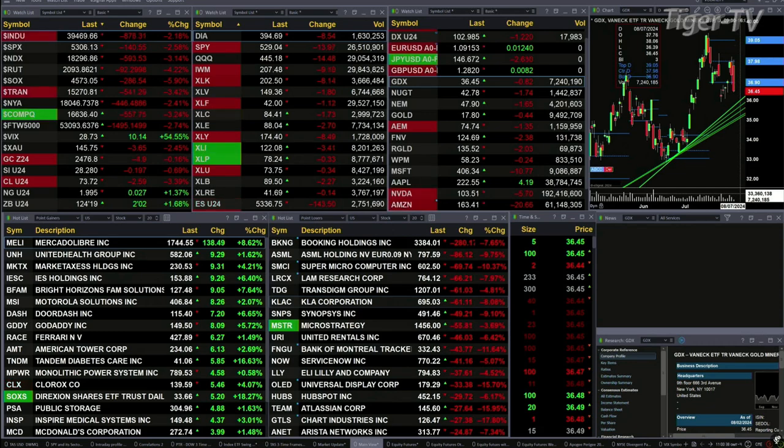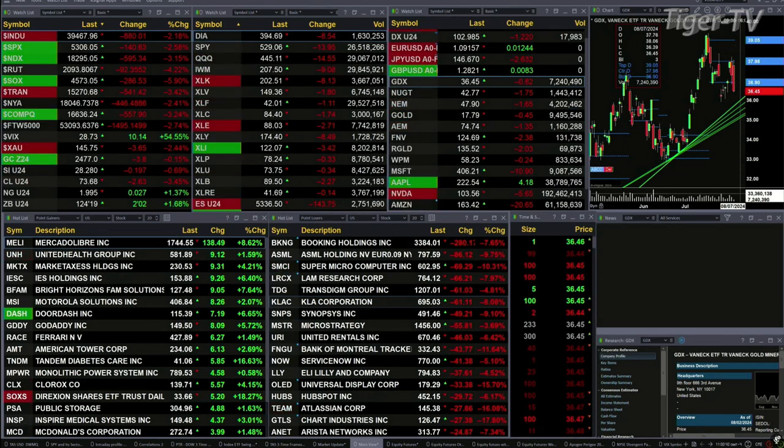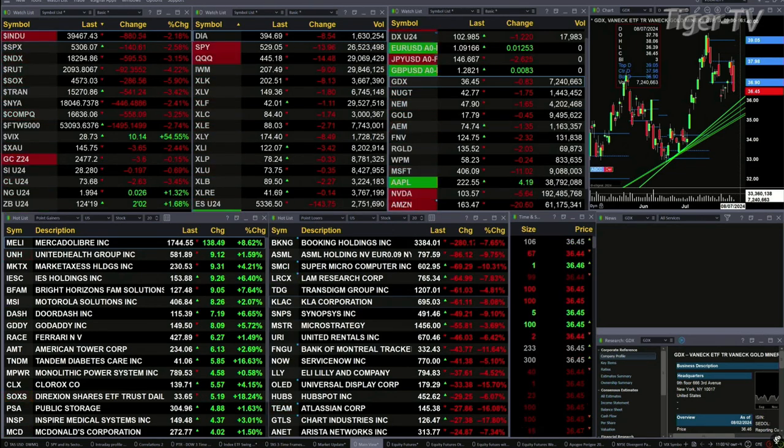Gold is off four bucks, silver's down 20 cents, light crude is off 2.55, natural gas is up two pennies. The 30-year treasury is up over two points, printed out at 124.19. Let's try to figure out what all that means by looking at the nine-panel market update chart.